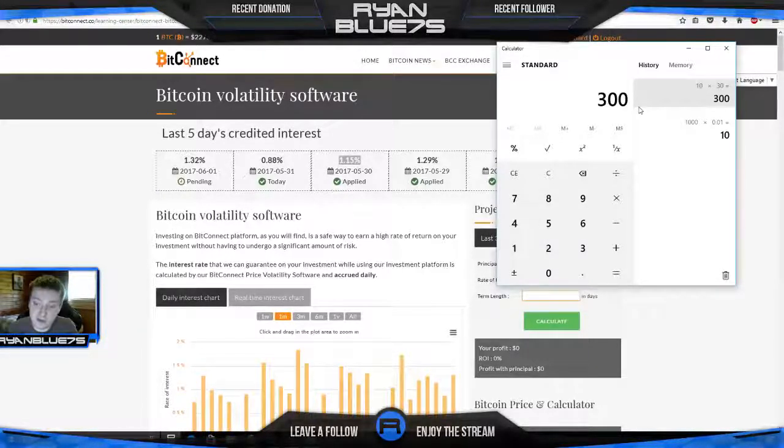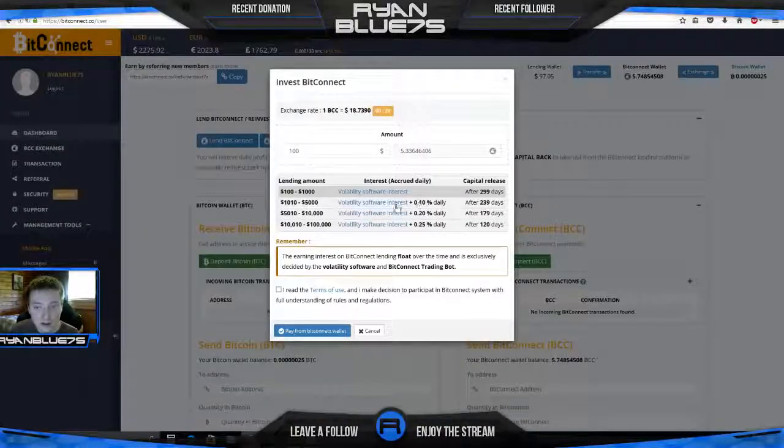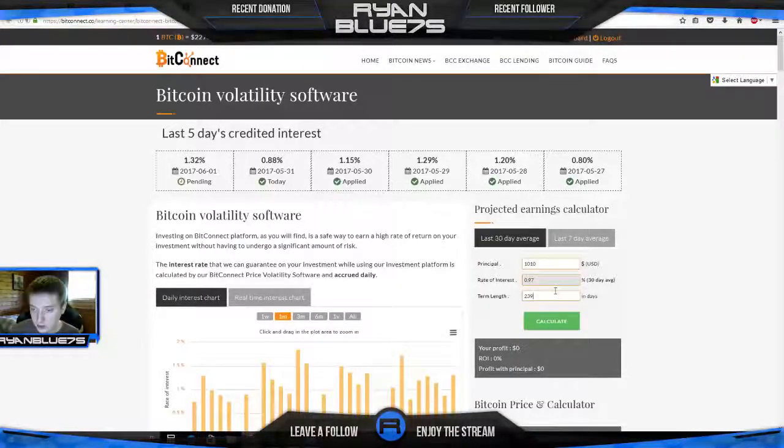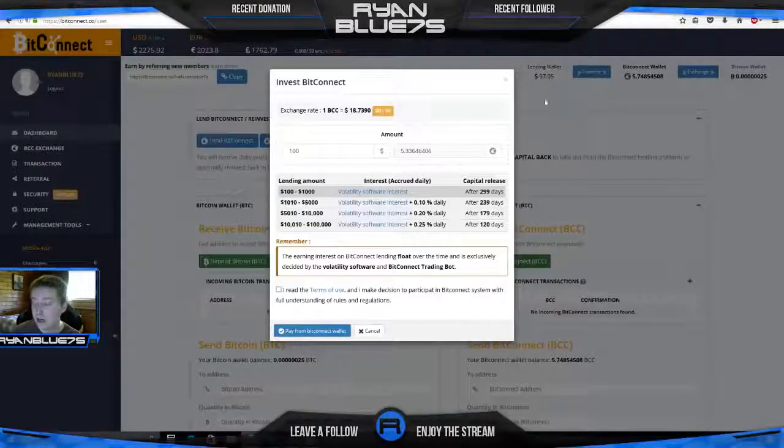If we type in $1,000 here, you get 239 days of interest and at the end of the 239 days you get your capital release. It shows up in your lending wallet — any interest you earn or capital released shows up as US dollars there. You can convert to Bitcoin or BitConnect tokens. If you're staking you can earn even more off what you earn per day, or you can convert to Bitcoin and send it to your bank account. I use Coinbase — I sell Bitcoin for US dollars and it gets deposited right into my bank account.